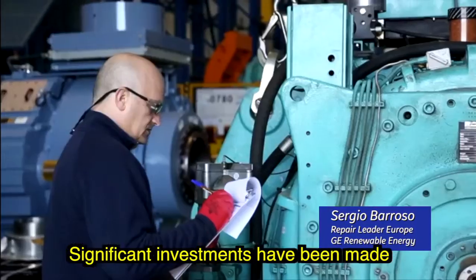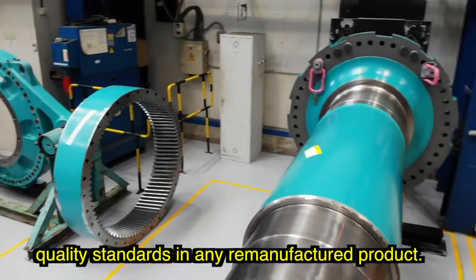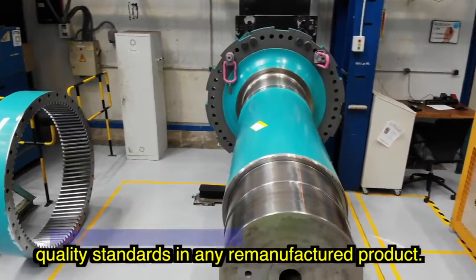Significant investments have been made at Noblejas. Our repair center is equipped with state-of-the-art technology to guarantee the highest quality standards in any remanufactured product.